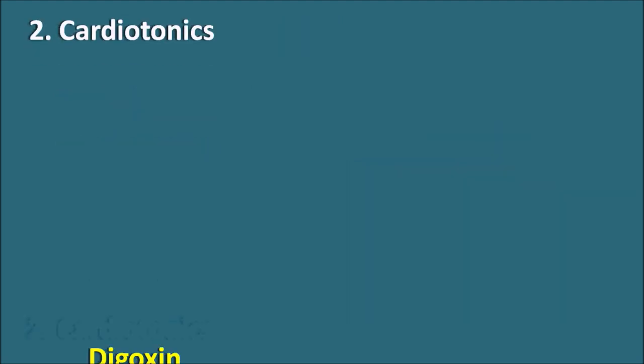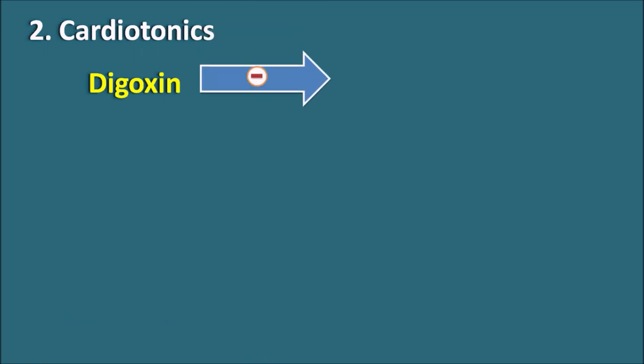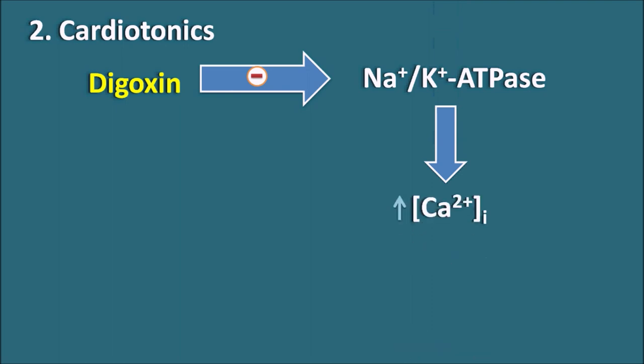The second category is cardiotonics. Digoxin is a cardiac glycoside that acts as a cardiotonic. Digoxin inhibits the sodium-potassium ATPase pump present on the cardiac membrane, which is responsible for restoring ionic levels after depolarization. When this pump is inhibited, it sequentially increases intracellular calcium levels, which increases the force of contraction — that is why digoxin acts as a cardiotonic.